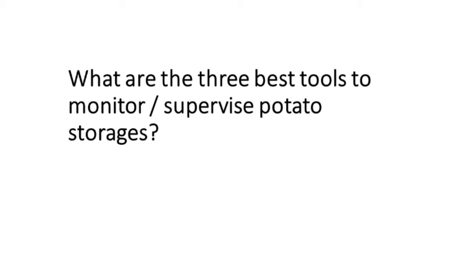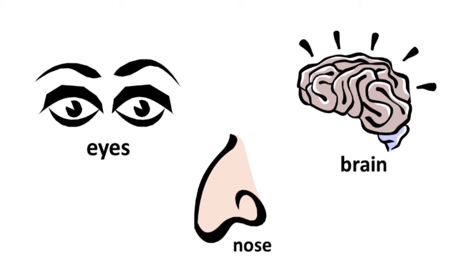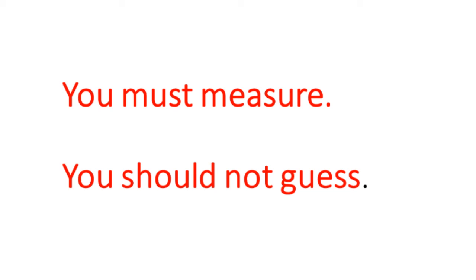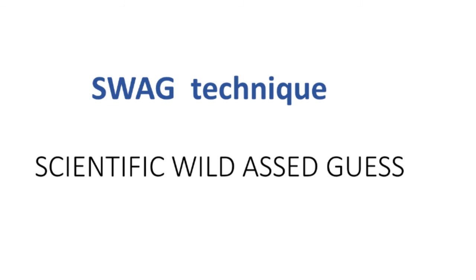The three best tools to monitor potato storage: the first two are your eyes and your nose. If you see fruit flies flying around, a depression in the pile, or smell ammonia — those are all warning signals. And you've got to send those messages to your brain and say, 'We see some things here that are not right — how are we going to deal with it?' You have to start immediately. You must measure these different things; you can't guess. When you hear people using the verbs 'I think' and 'I feel,' those are very dangerous verbs — it means they're going on a gut feeling. We refer to that as SWAG: scientific wild ass guess. We don't want people making guesses on storage parameters.